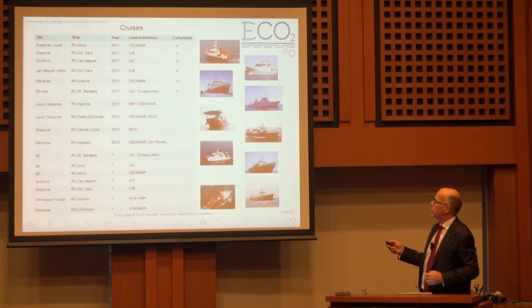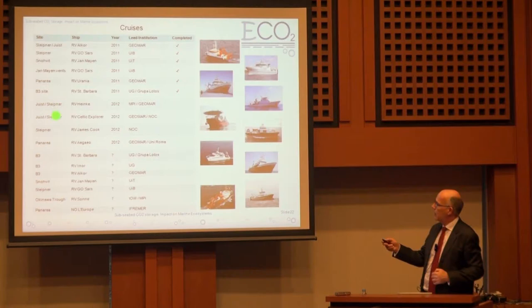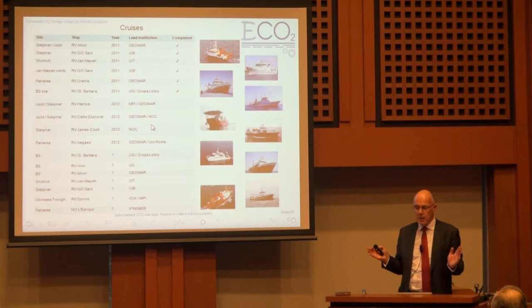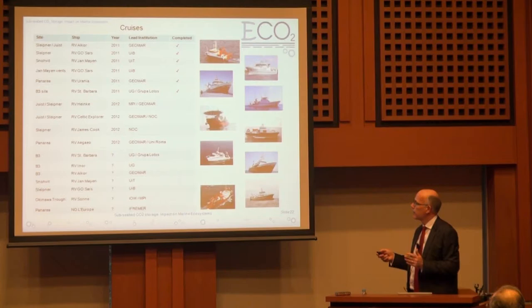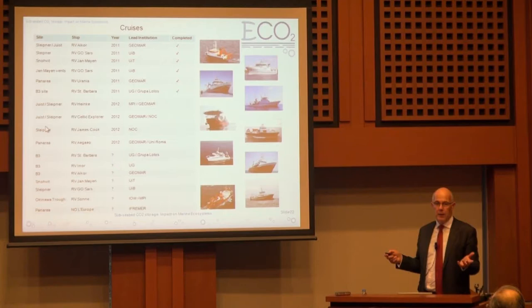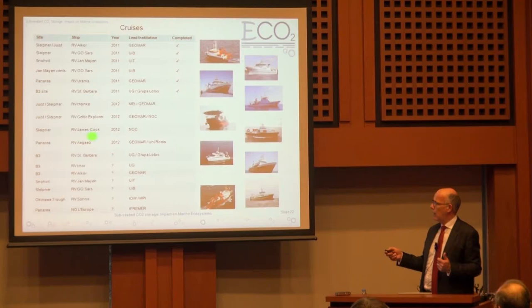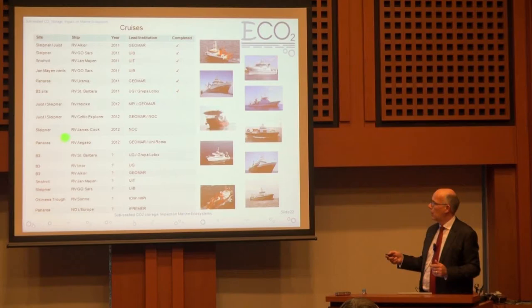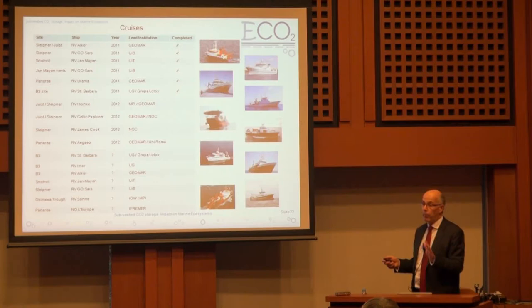We have a number of research cruises being run by the various marine institutes at these sites. You can see the various sites to be visited, the ships being sent, and the lead institutions for each. There is an opportunity for further collaboration, and there is a very strong possibility for people interested to participate in a cruise being run by the National Oceanography Centre later this year — a cruise of about 24 days in September. If people are interested, there is the possibility of coming to sea with us on that particular cruise.